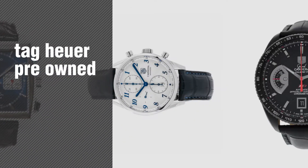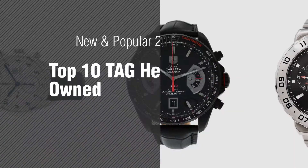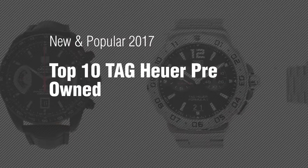If you're looking for Tag Heuer pre-owned, here's a collection you've got to see. New and popular 2017. Top 10 Tag Heuer pre-owned.